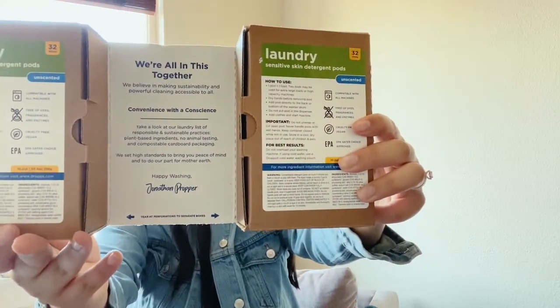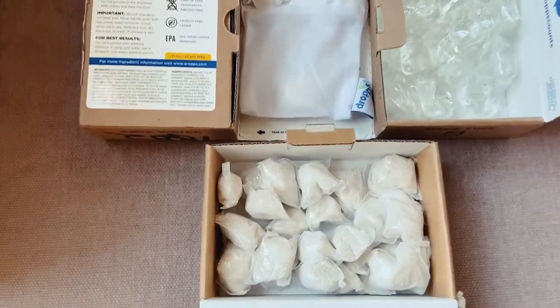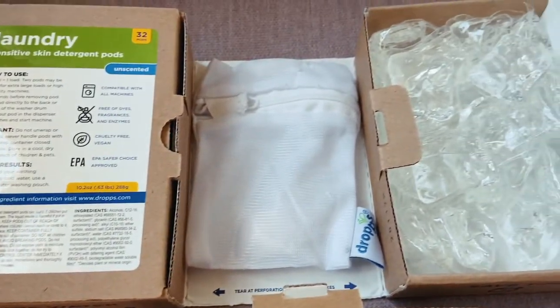So you get your package, you open it, and inside you have this. It has the laundry instructions — it says 'we're all in this together.' On each side you can rip off the strips, as I've done with this package here, and then you have your laundry detergent. They have fewer chemicals than traditional laundry detergent, and they're actually cheaper at the end of the day, because you're not paying for the plastic jug or the shipping to a Target. I really like the zero waste packaging overall.